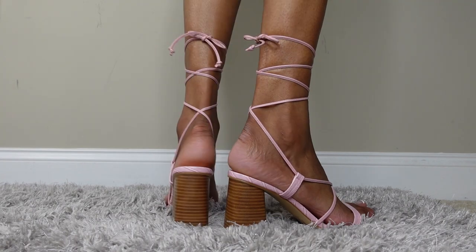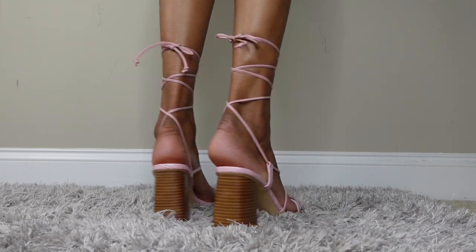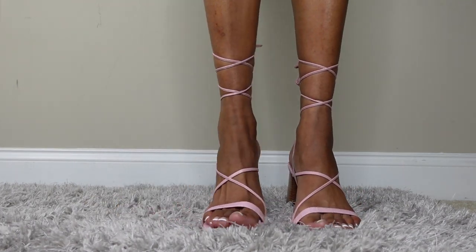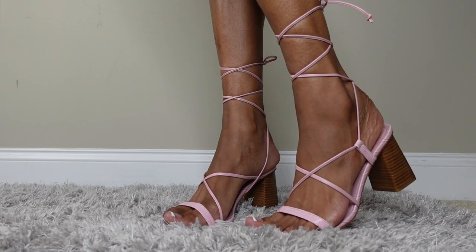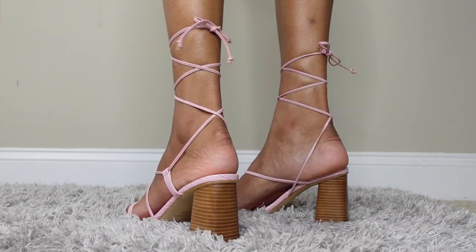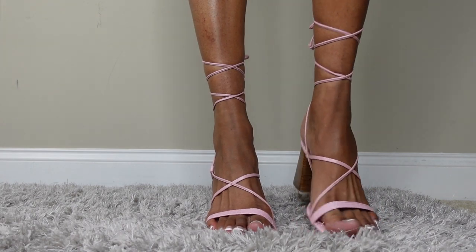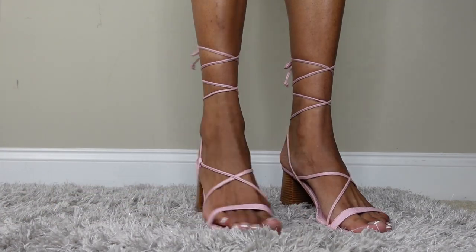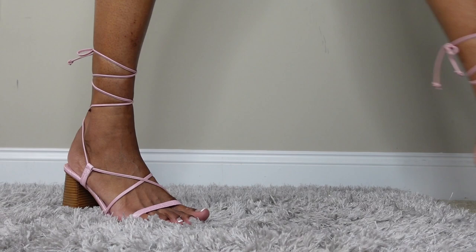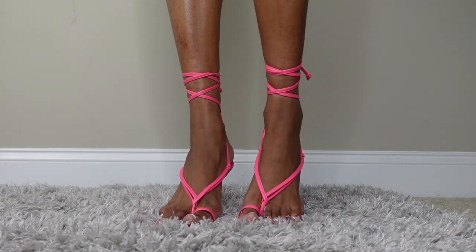Next up is the pink one with a chunky heel. I haven't worn these yet. They're like a crocodile texture pink with a medium heel. They're really comfortable — 10 out of 10 on the comfort level.